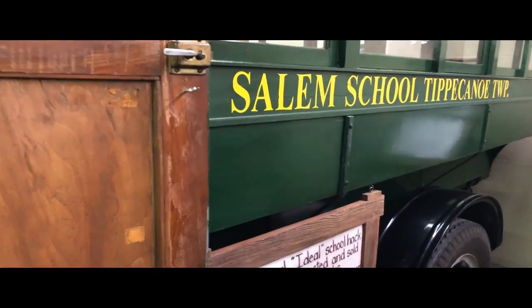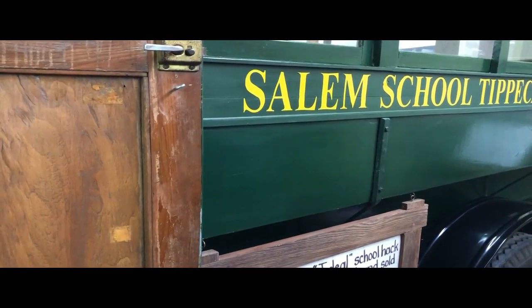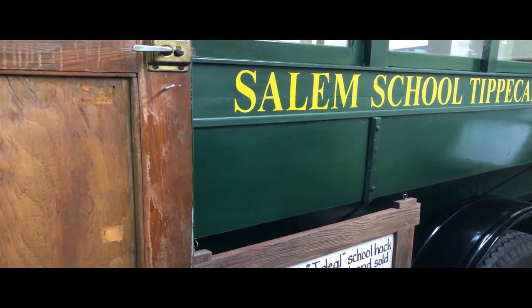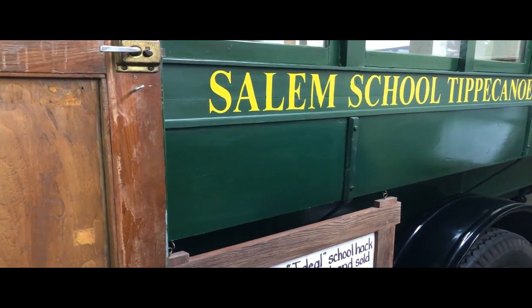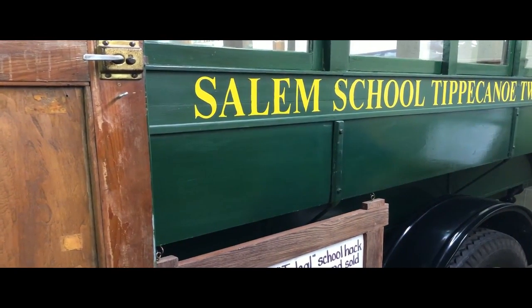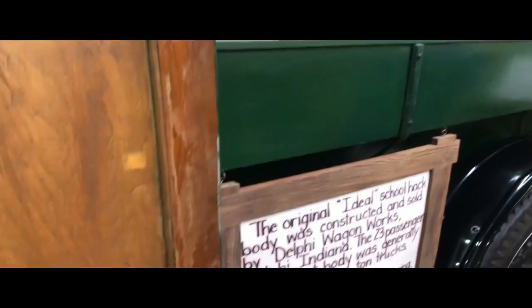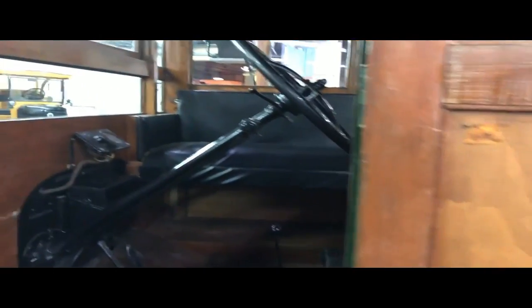This is the original school hack. The body was constructed and sold by Delphi Wagon Works, Delphi, Indiana. The 23-passenger, 12-foot body was generally used on Ford one-ton trucks. Starting only with the running gear from a 1923 Model T Ford one-ton truck, Jim and Alberta Hahn of Lafayette, Indiana built this school hack — it duplicates as nearly as possible the design and construction technique found in the original.